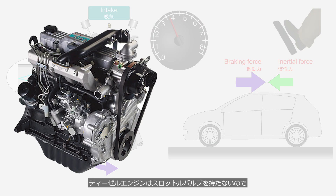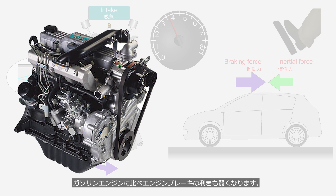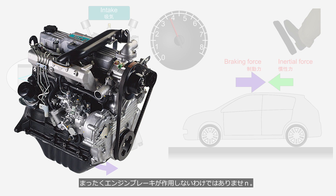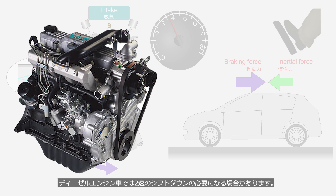Since diesel engines do not have a throttle valve, their engine braking effect is weaker. However, since the intake and exhaust valves narrow the airflow path, engine braking is not entirely absent. When driving on a long downhill slope, a gasoline engine vehicle may generate sufficient engine braking effect with a one-step downshift, whereas a diesel engine vehicle might require two-step downshifts.